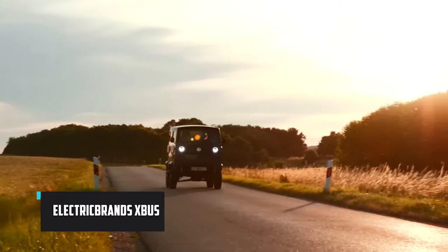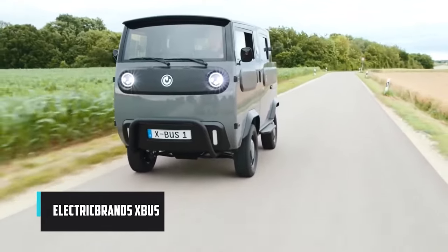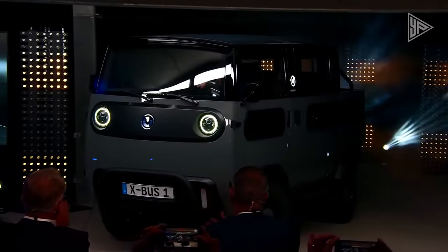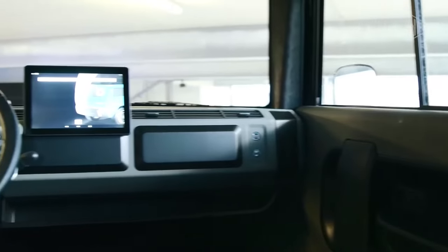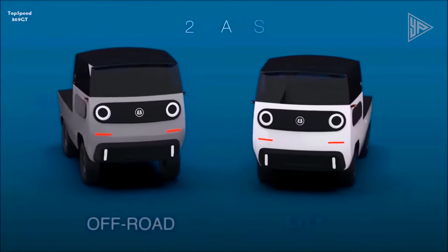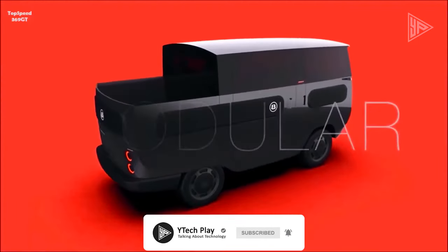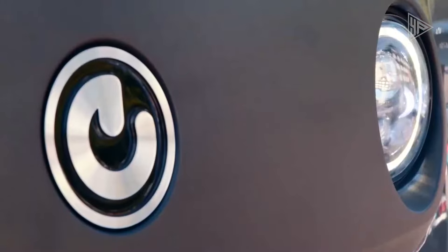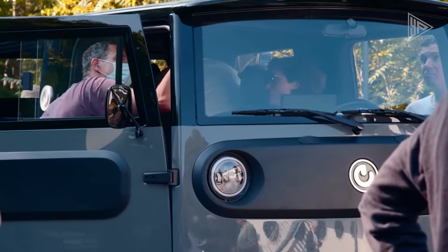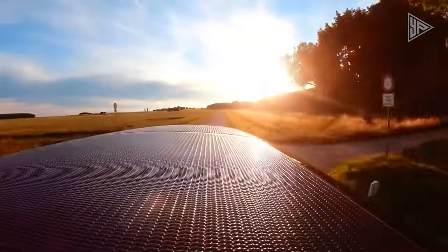The Electric Brands X-Bus is a versatile and affordable electric vehicle, configurable as a camper, van, or small truck. Its modular platform adapts easily to different needs, featuring a pop-up roof and kitchenette for the camper version, ample cargo space for the van, and cargo hauling capabilities for the truck. Powered by an electric motor with a 200 km range, the X-Bus includes a battery pack rechargeable from a standard household outlet and solar panels to extend the range, making it a sustainable and adaptable transportation solution.